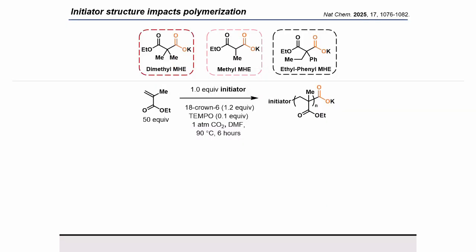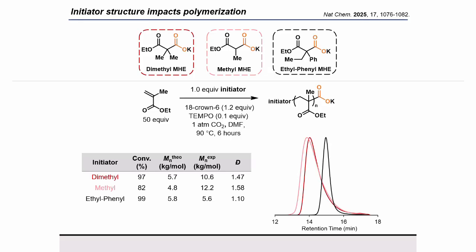With these polymerization conditions and a better understanding at hand, we moved on to the rest of our initiator library and found a very interesting trend. All of the initiators led to high monomer conversion, but the malonic half-esters with alkyl moieties led to significant tailing, while the aryl-containing structure had excellent molecular weight matching and a narrow molar mass distribution.